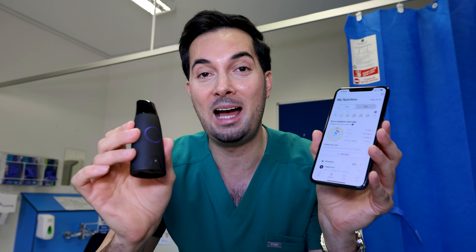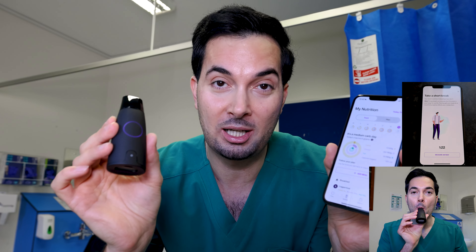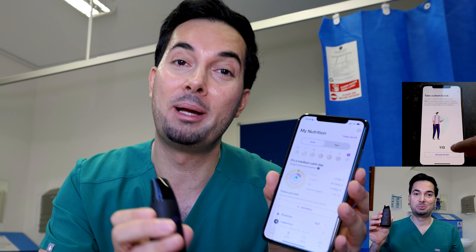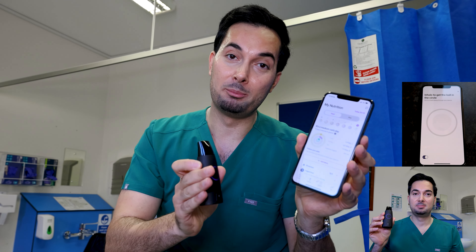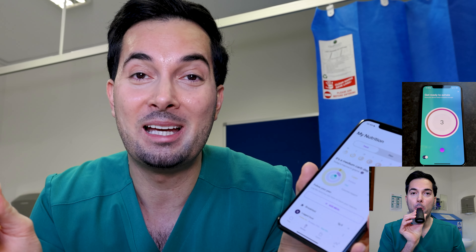The technology on the Lumen device and app is, in one word, absolutely incredible. All you do is blow into your device — you can do this multiple times during the day — and it gives you real-time feedback on your metabolic activity. This is what's going to help you stay in fat-burning mode compared to carbohydrate-burning mode, and that basically means it takes out the guesswork on losing weight.